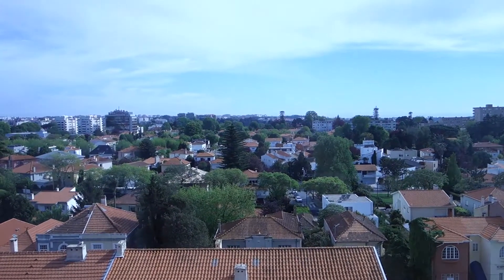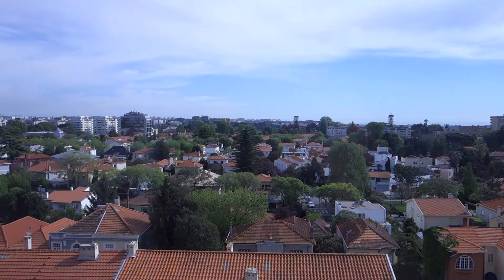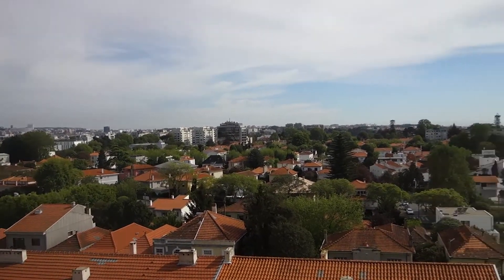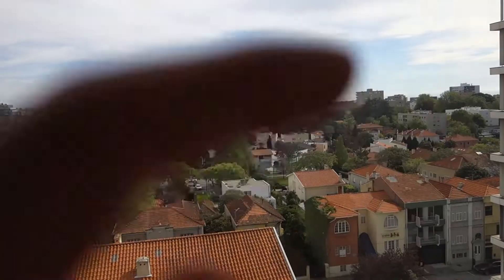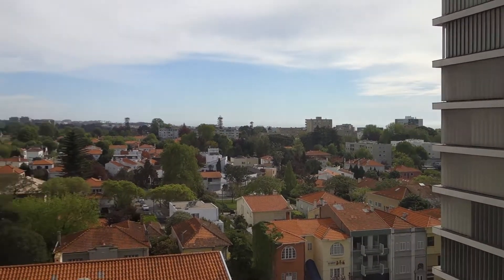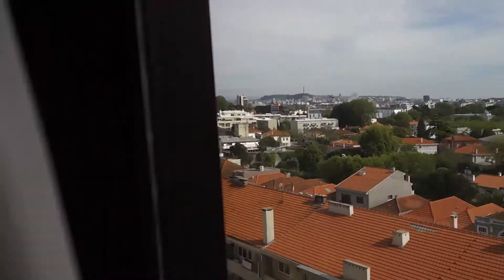Let's have a look at the view — there you go, that is Porto. I'm not sure where the water is; I can't really see it, I think it's that way. We'll find out when we go for a walk. But yeah, there you go guys, that is the hotel room tour.